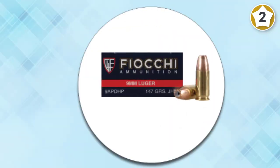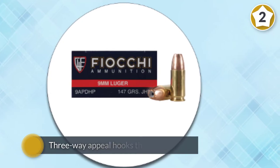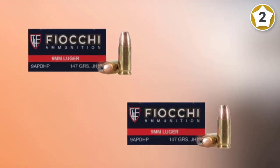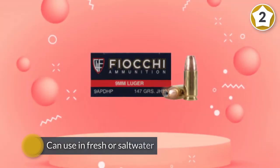Loaded with similar grain weights as the Exacta line, this ammunition is perfect for training and practicing with similar results at a much cheaper price. This allows you to shoot, plink, or hunt as much as possible. This ammunition is new production, non-corrosive, in boxer-primed reloadable brass cases.